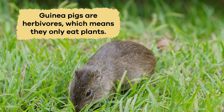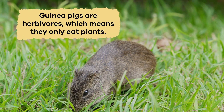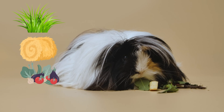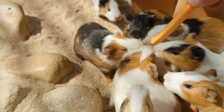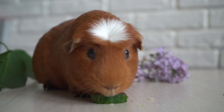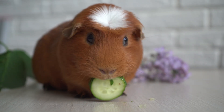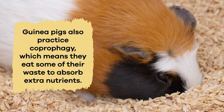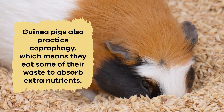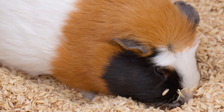What do they eat? Guinea pigs are herbivores, which means they only eat plants. They have a special diet that includes grasses, hay, vegetables, and fruits. Their digestive system is designed to break down tough plant fibers, and they must eat constantly to stay healthy. Guinea pigs also practice coprophagy, which means they eat some of their waste to absorb extra nutrients.